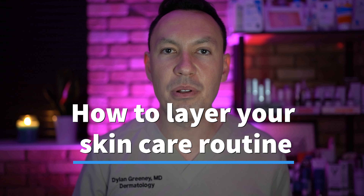Hey guys, it's Dr. Greeny or SwoleMD. Today we're going to tackle one of the biggest questions I get: what's the correct order to apply my skincare routine? So we're going to go through it from start to finish. Here we go.